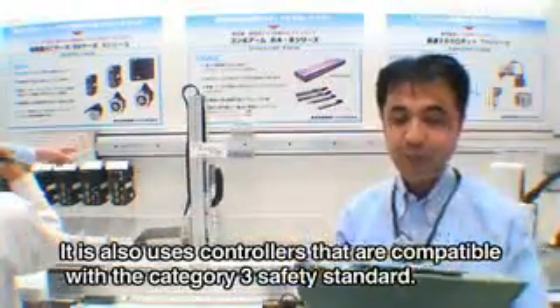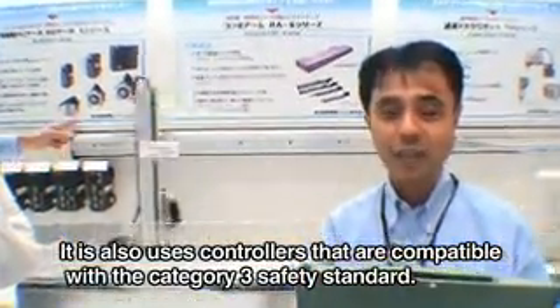There is a high level of confidence in the category 3 type of controller.